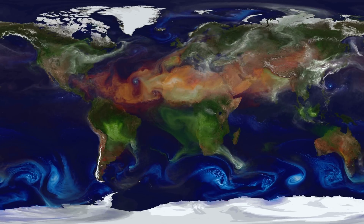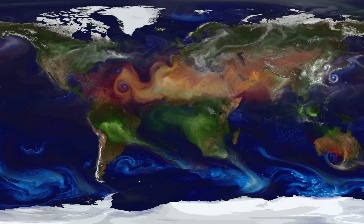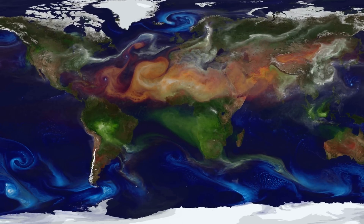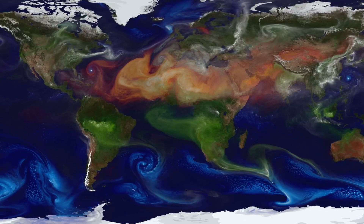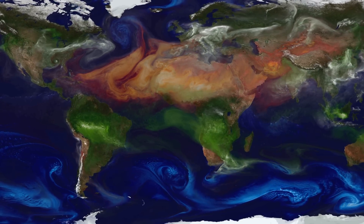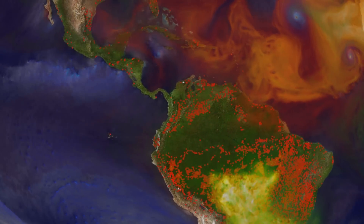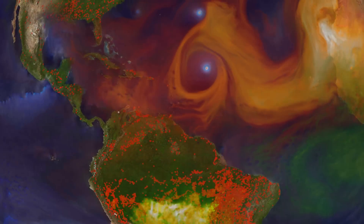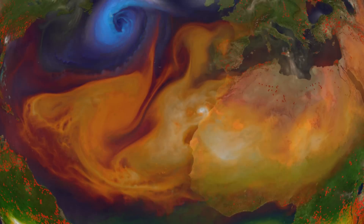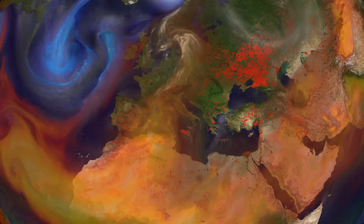Thanks to our vantage point in space and our virtual tools, we have a wide-angle view of the new world that's emerging. However, causes and effects are often jumbled in complex ways. This sequence features a simulation of aerosols in the atmosphere: fine particles from volcanoes, fires, dust storms, cars, factories, and more.